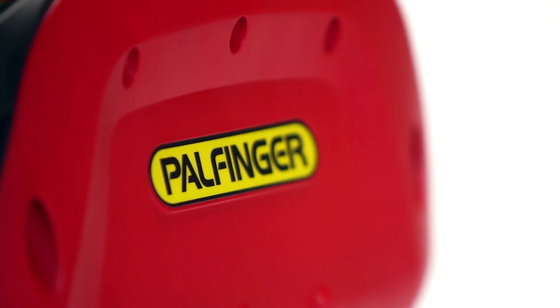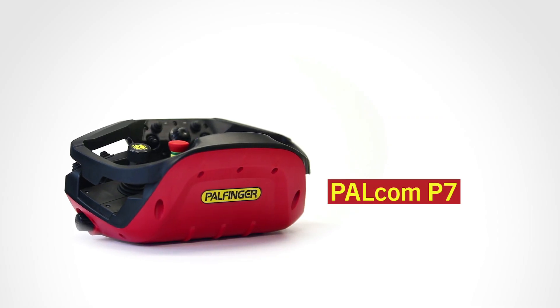In our opinion, we have designed and developed the best crane remote control currently available on the market. The Palfinger Palcom P7.